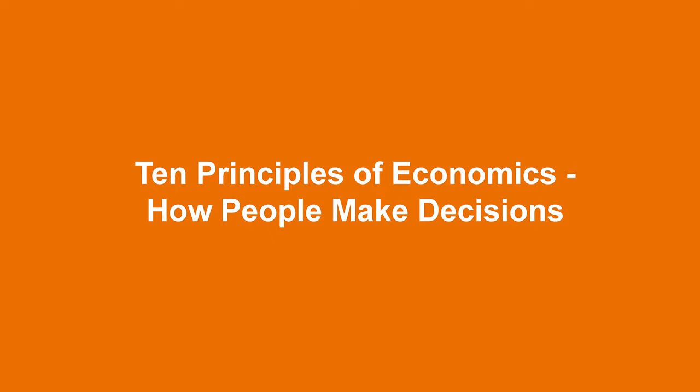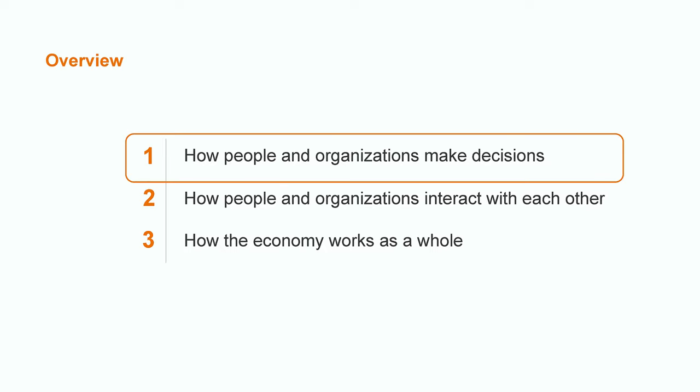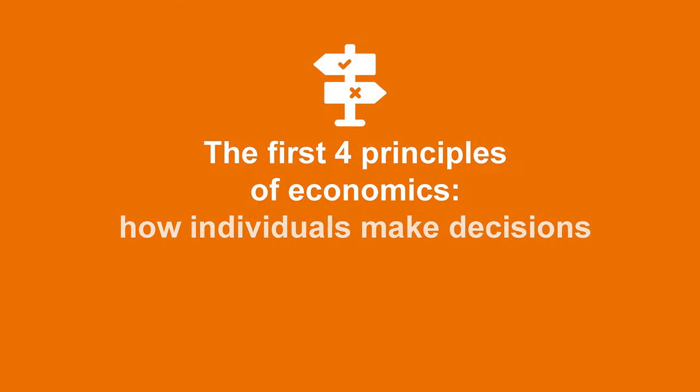This video is going to cover the 10 principles of economics — how people make decisions. The 10 principles of economics explain how people and organizations choose what to do, how they interact with each other, and how the economy works as a whole. For the purposes of this video, we're going to focus on the first four principles, which deal with how individuals make decisions. I'm going to list off the four principles first, then explain each one.